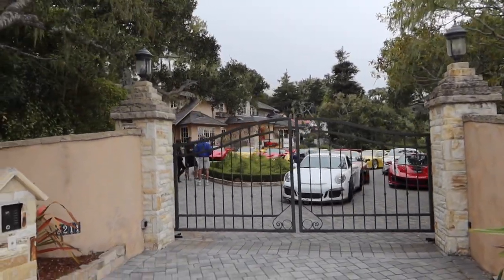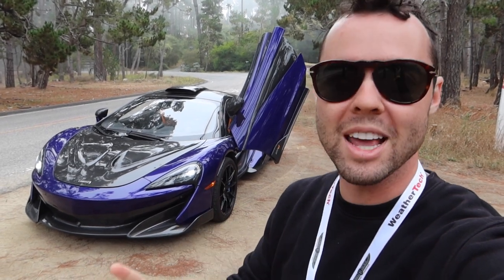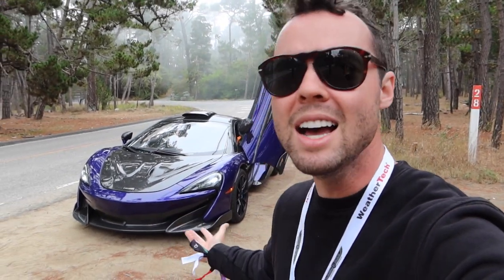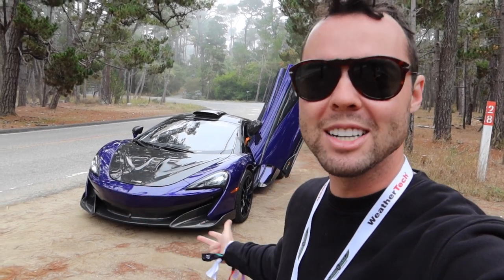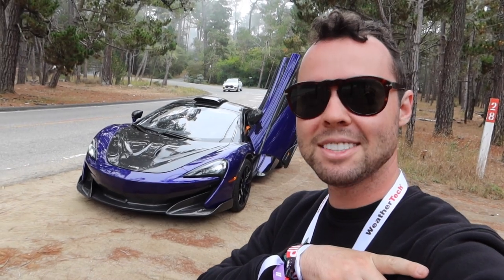Well guys, I can't even believe it, but unfortunately car week is over. It's always my favorite week of the year and this year did not disappoint — from driving the new SL63 to the CLK Black Series, to seeing the latest reveals from Bugatti, McLaren, and Koenigsegg, hanging out with friends, reuniting with people from all around the world, and meeting a bunch of you guys. It was just such an absolute blast. I hope you guys enjoyed today's video — like always, please browse the channel and subscribe. I look forward to seeing you in the next video.